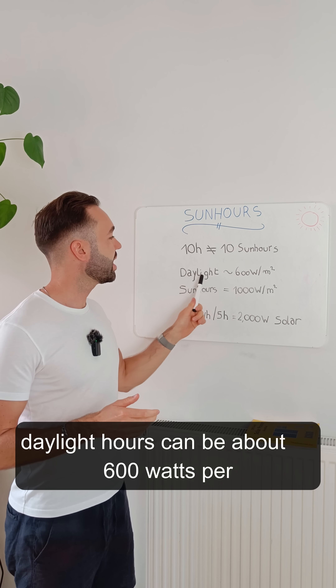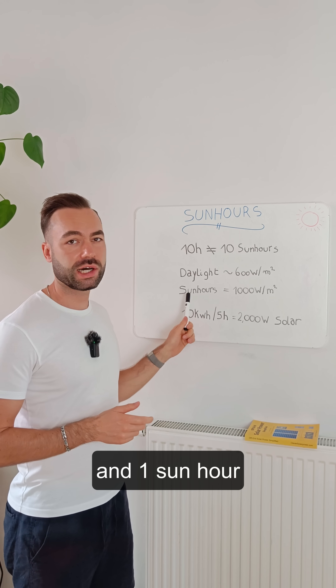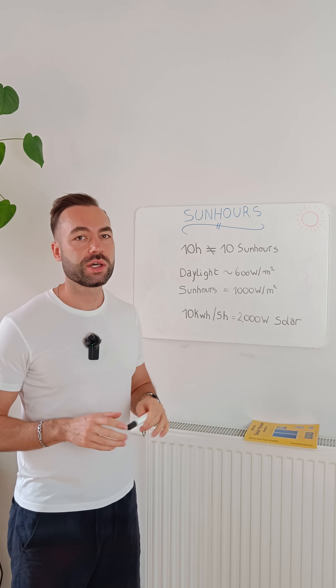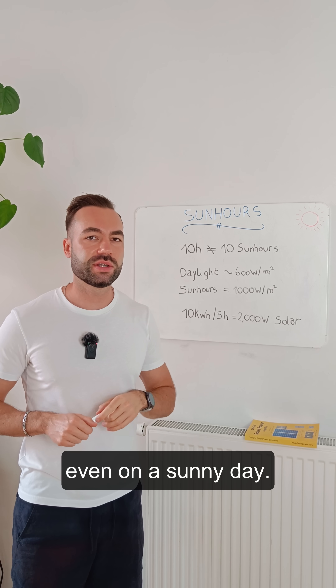For example, daylight hours can be about 600 watts per square meter, and one sun hour equals 1000 watts per square meter. You will almost never get 1000 watts per square meter, even on a sunny day.